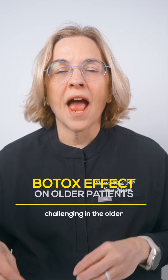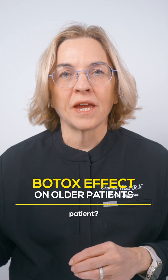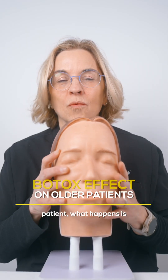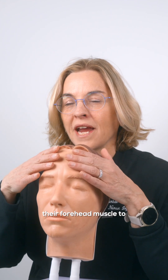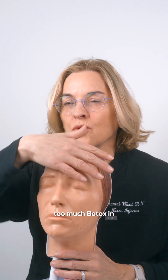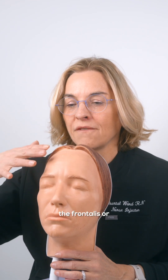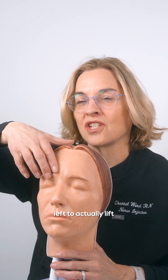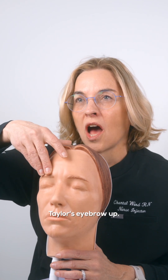Why is Botox more challenging in the older patient? In the older patient, what happens is that they really need their forehead muscle to lift up their brows. So if I do too much Botox in the frontalis, or the forehead, there's nothing left to actually lift Taylor's eyebrow up.